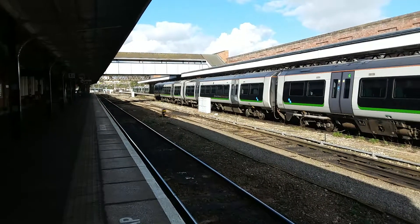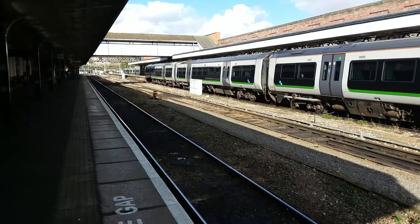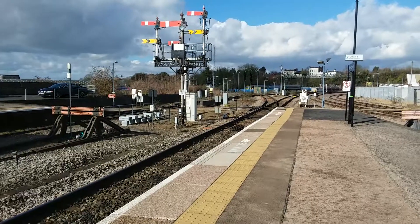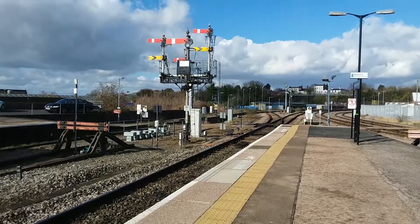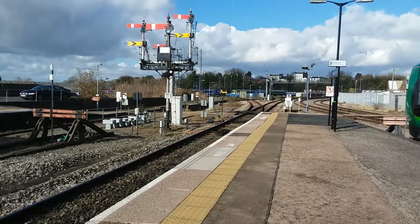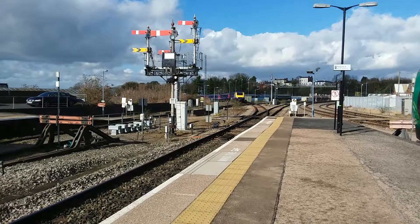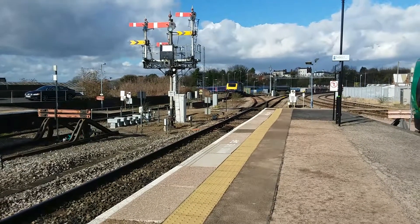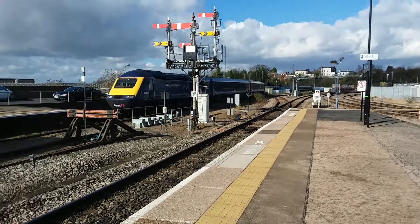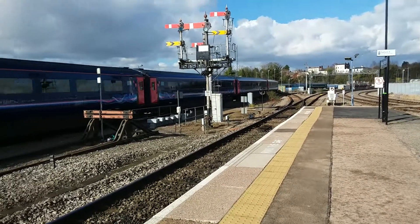But before I get on it, there's just one final train to film here at Worcester Shrub Hill. Coming around now is the final train of this video — the 1306 Great Western Railway service to London Paddington from Hereford, which should be 43180 and 43161 coming back. And it is 43180 on the front, 43161 taking the rear.